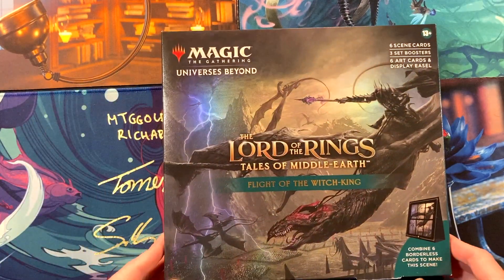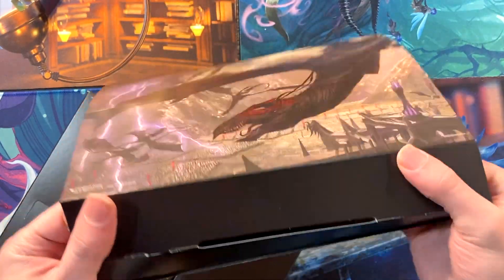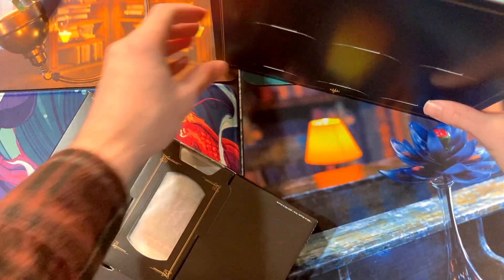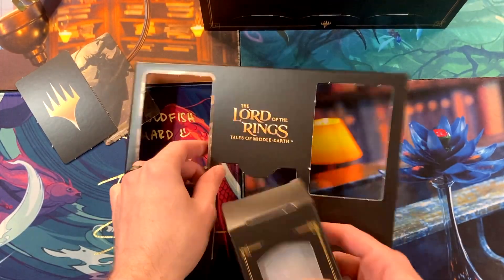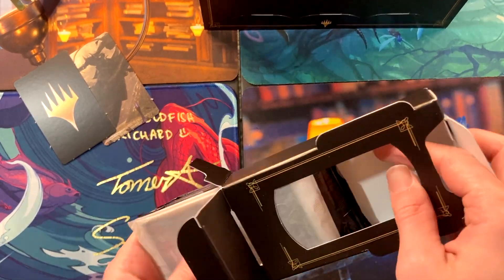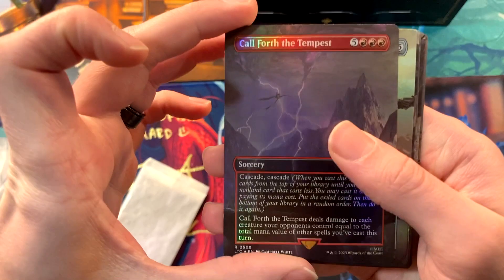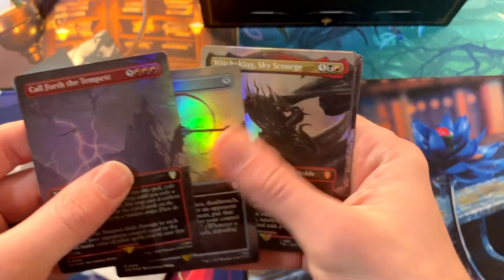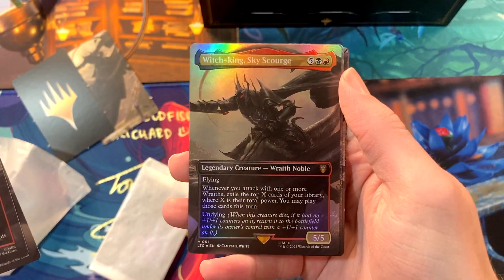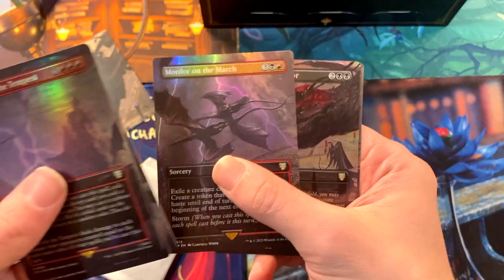Right off the bat, we should clarify that you should not be picking this up for the financial value. I've seen them anywhere from local game stores to Walmart to Amazon, floating around $40 to $45. Yes, this comes with three set boosters and these new cards, but most of these new cards aren't that valuable, and you can't put any pressure on what's going to be in those set boosters. You might get something valuable like the One Ring, but you might also just get a bunch of nonsense. So you should not be buying this for financial value — you should be buying it because you think it looks cool and it'll make your heart happy.